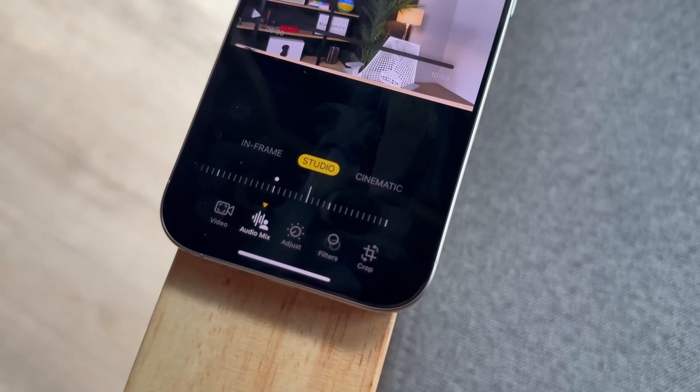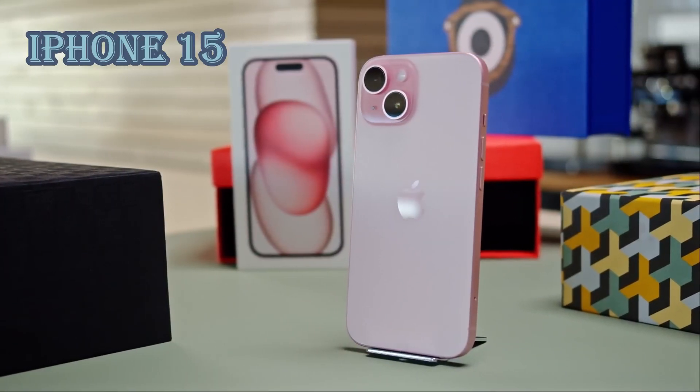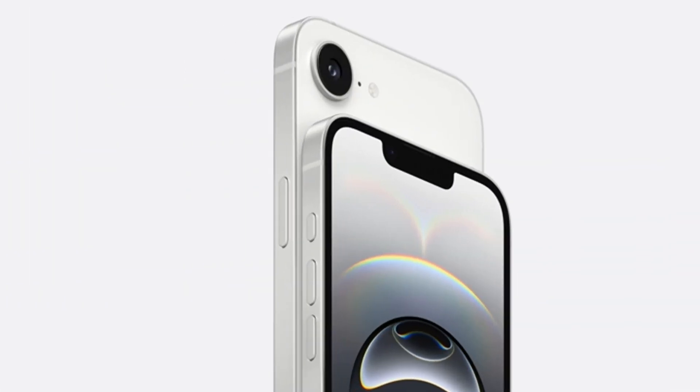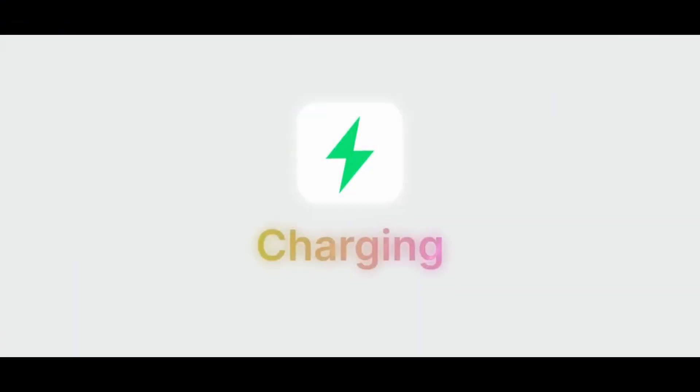One of the biggest differences is the camera system. Instead of the dual-camera setup found on the iPhone 15, Apple has opted for a single 48-megapixel wide lens on the 16e. By removing the secondary lens, Apple has freed up additional space inside the device. This extra space has been put to good use, as the teardown confirms the inclusion of a larger battery — a welcome improvement for those prioritizing battery life.